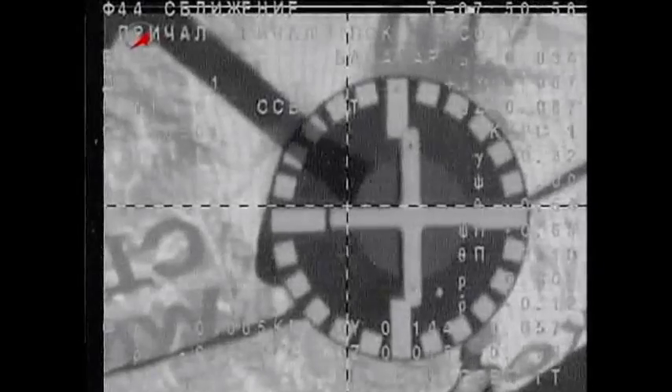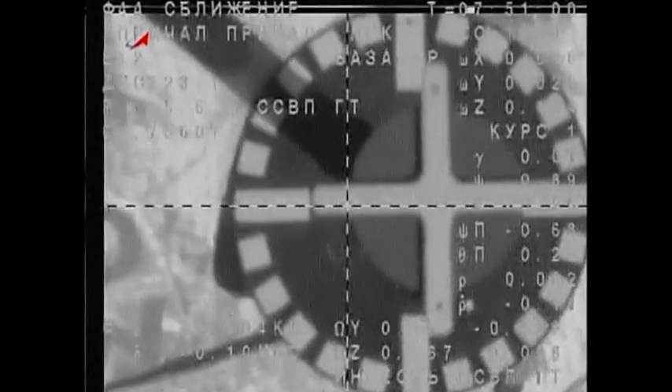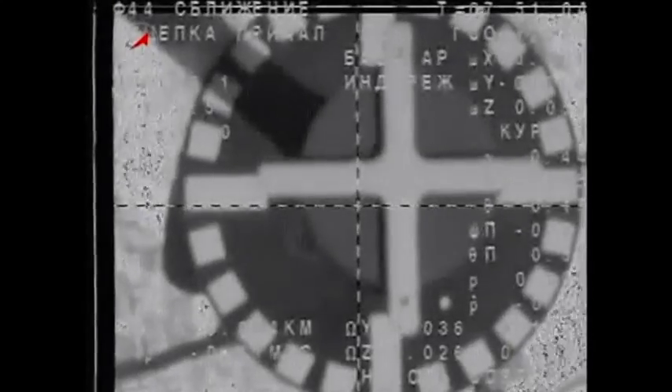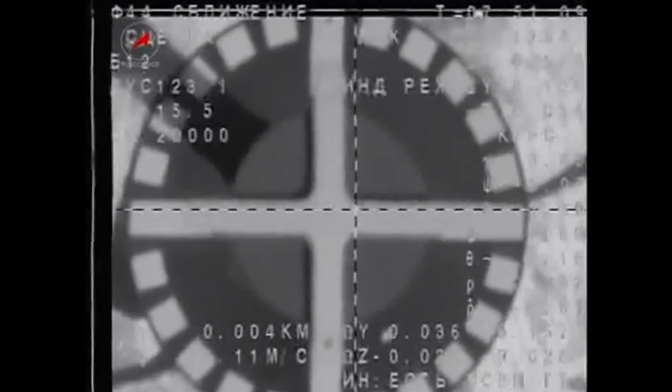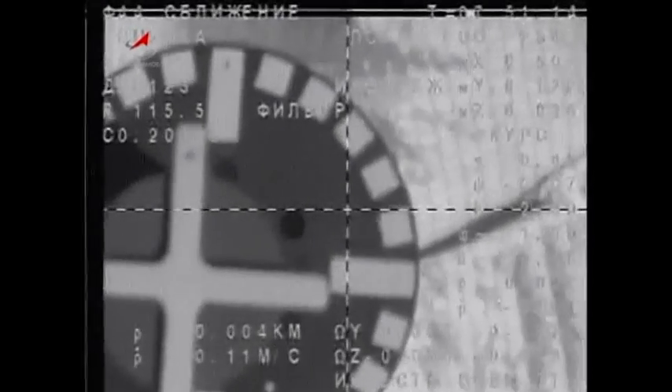The target is almost to the center, crosshairs on the line — contact confirmed, capture confirmed. Docking confirmed at 11:51 p.m. Central Time, 12:51 a.m. Eastern Time, over northeast Kazakhstan.